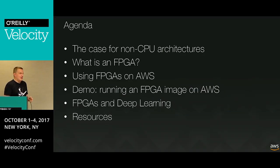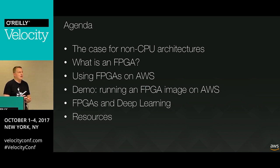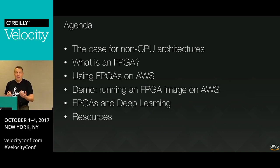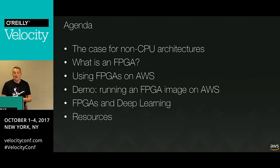Here's the agenda: we're going to make a case for FPGAs - why do we even bother talking about this? Then we're going to talk about what an FPGA actually is. Then we're going to show how to use FPGAs on AWS, mention some customers, do a quick demo of loading and using an FPGA image on AWS, close with some thoughts on using FPGAs for deep learning, and share some useful resources.